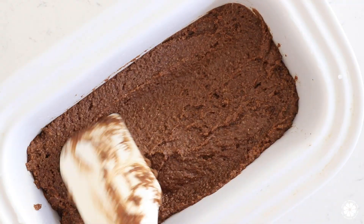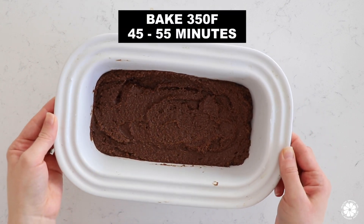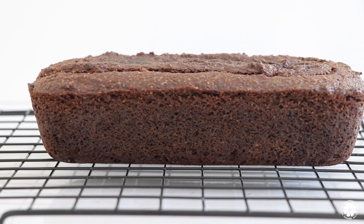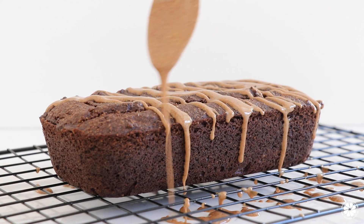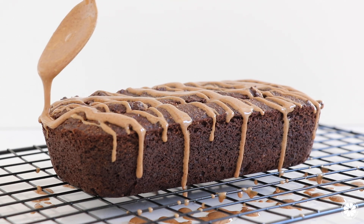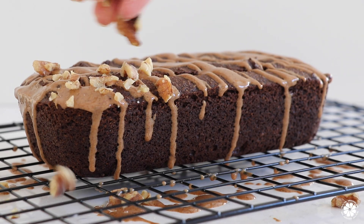Add the batter to a lined or non-stick loaf pan and bake for 45 to 55 minutes. When your bread has finished baking, drizzle with a little nut butter, sprinkle on some walnuts, then slice and enjoy.